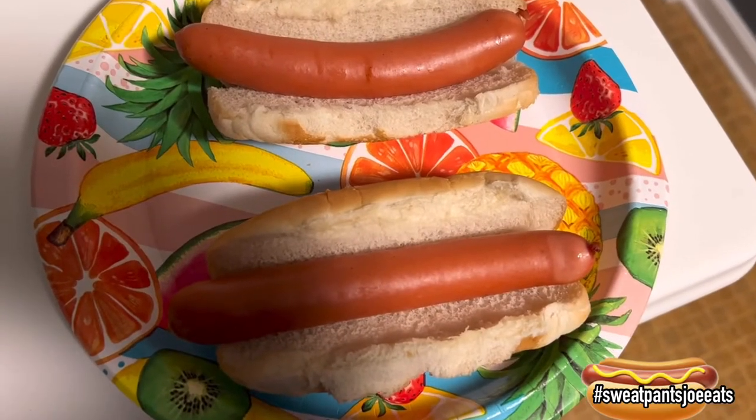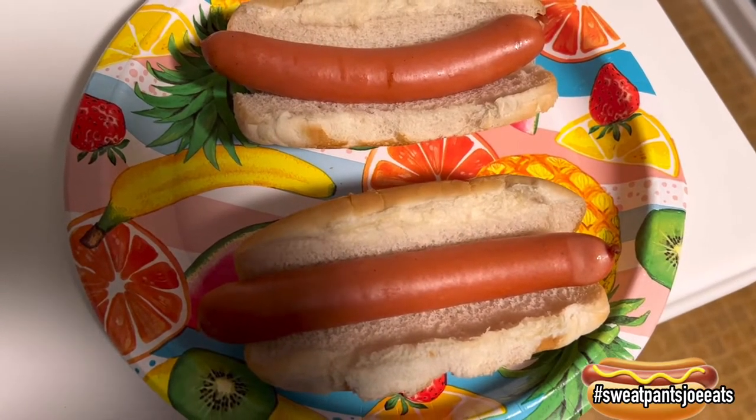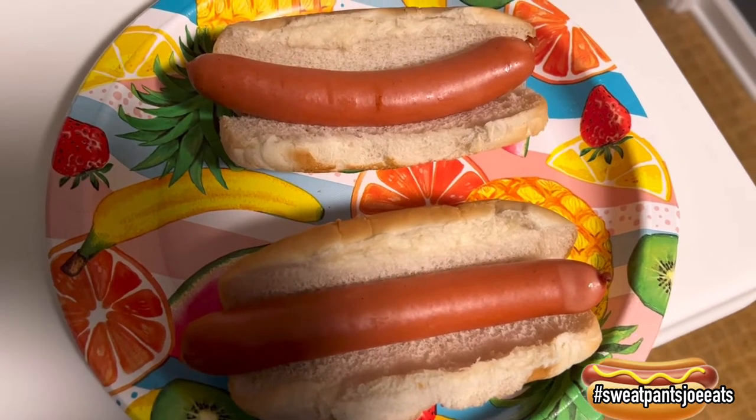I pulled them out of the toaster and I felt like that skin was about to snap, so I got it out just in time. Here we go — first bite of the Smith's hot dogs. I'm just going to do this plain Jane.